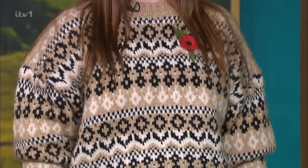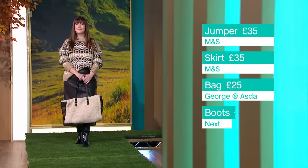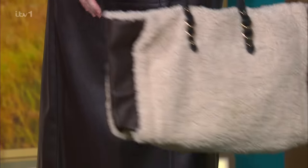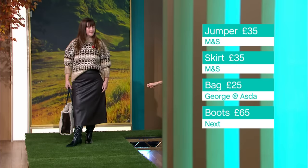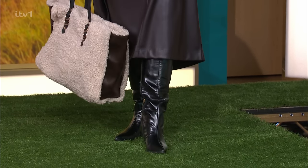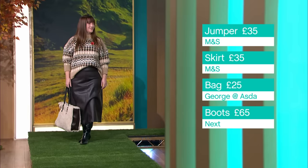The skirt is a faux leather chocolate brown A-line, very flattering, midi length so it hits the calf, and that's also M&S at £35. I love a chocolate brown faux leather trouser or skirt this season - gorgeous with a jumper and a boot. The bag is a faux shearling tote from George at Asda for £25 - really nice, good premium look. The boots are Next at £65. Very small heel, pointy toe, bit of a slouch and they go wider on the calf. They do them in brown as well. Beautiful.